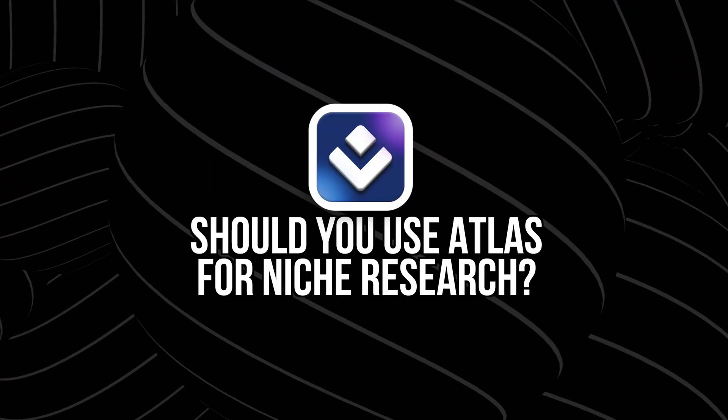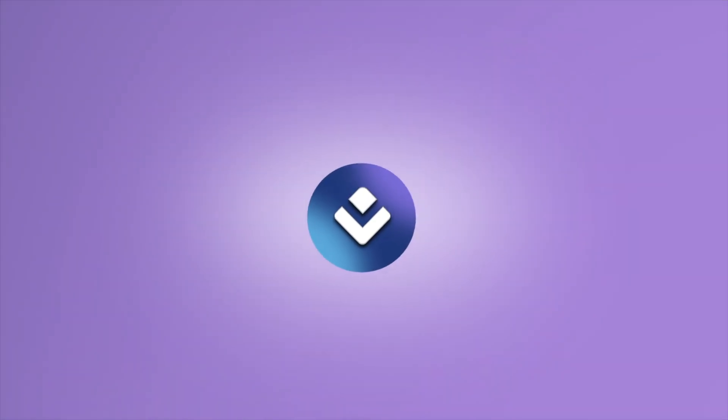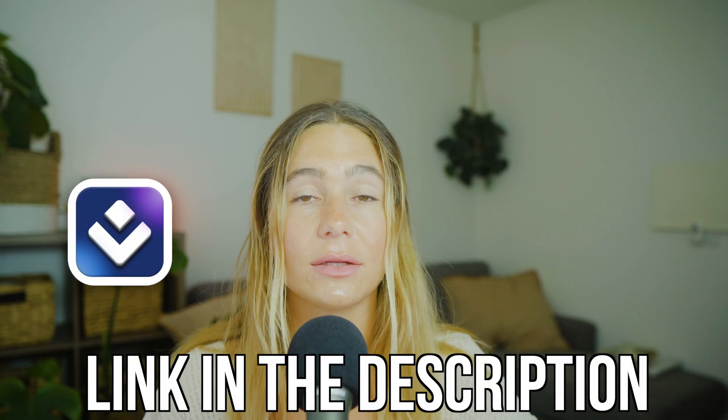So should you use Atlas for niche research? If you're the kind of person who wants to launch something fast but still smart, this is 100% worth checking out. Atlas won't build your business for you, but it gives you a solid head start, and it's one of the only tools I've seen that actually thinks like a brand strategist. If you're serious about finding a real niche and not just another product to copy, click the link down in the description to get started. I do want to mention that these are affiliate links, which means we do earn a small commission at no extra cost to you, so if you do choose to use our links, thank you so much in advance for your support.